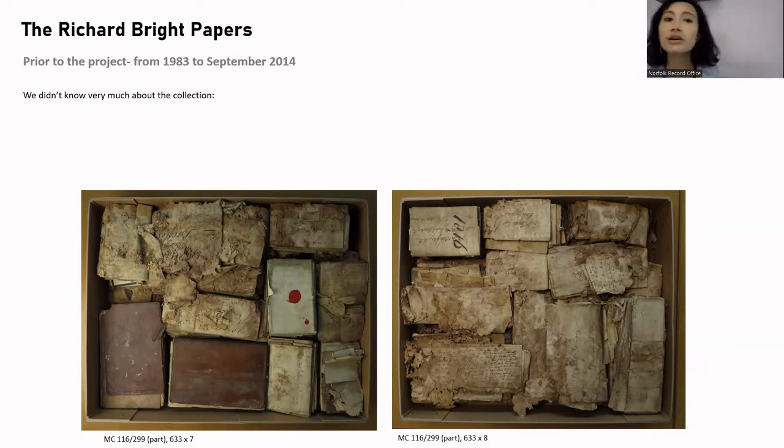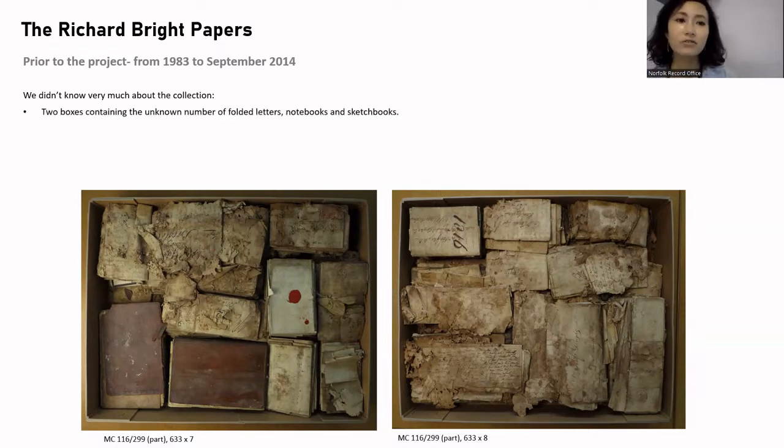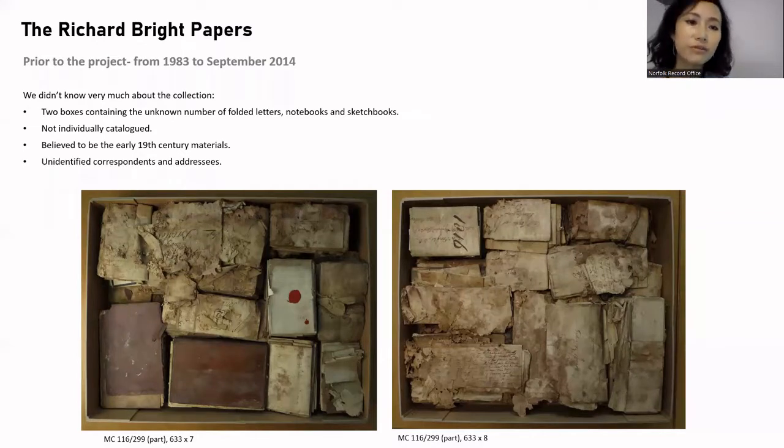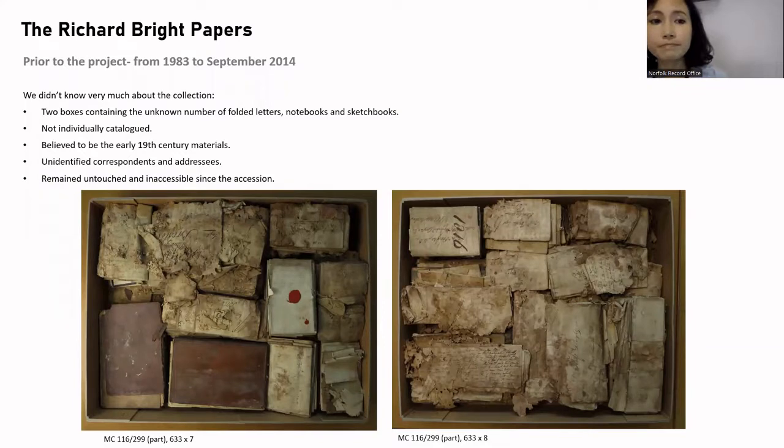Prior to the project, from 1983 to September 2014, we didn't know very much about the collection. Two boxes contained an unknown number of folded letters, notebooks and sketchbooks, not individually catalogued, believed to be early 19th century material — unidentified correspondence and addresses — and they remained untouched and inaccessible since the accession.